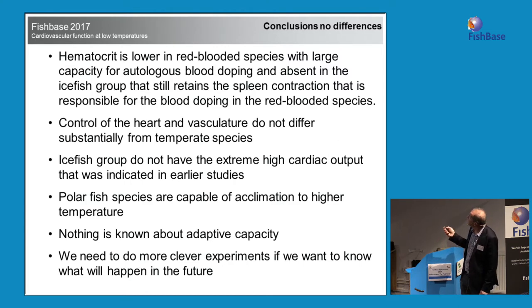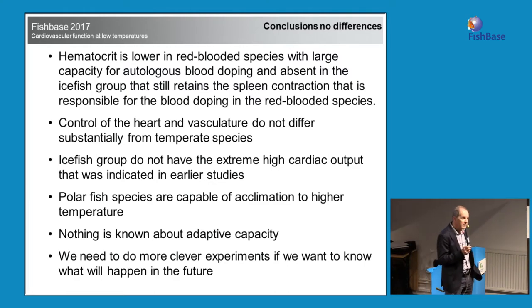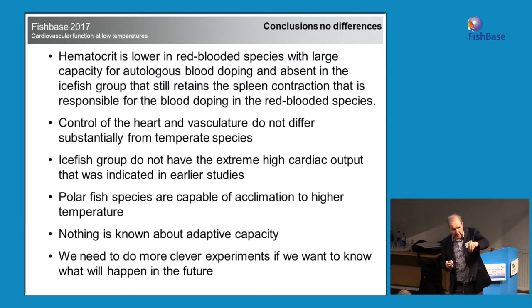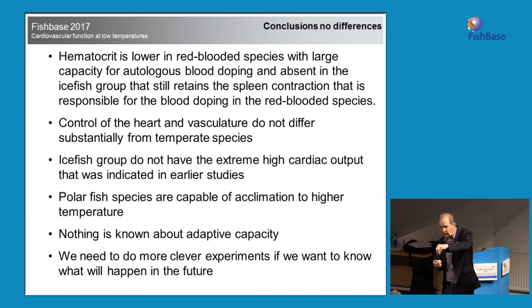The icefish group does not have the extremely high cardiac output indicated in earlier studies. Polar species are capable of acclimation to temperature — if you take an Antarctic fish from minus 1.8 and put it directly into a 4-degree aquarium, it flips over and dies. But if you increase the temperature slowly over a couple of weeks, you can actually have them swimming at 10 degrees.